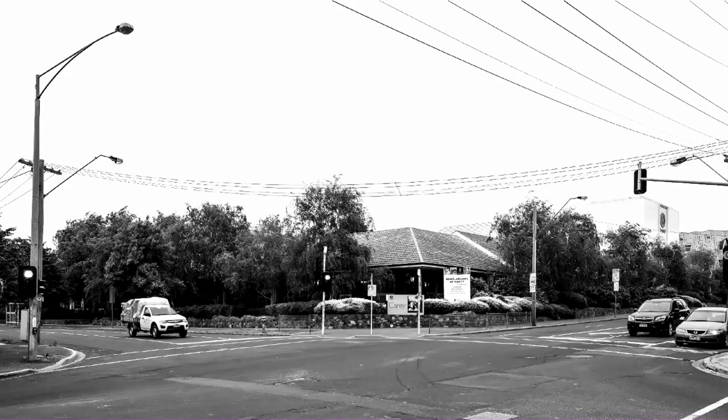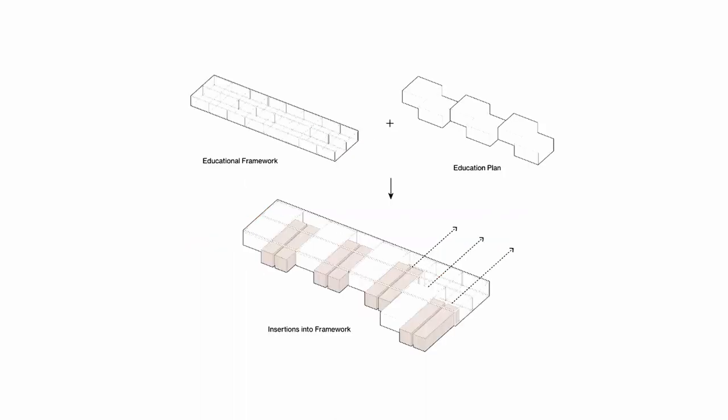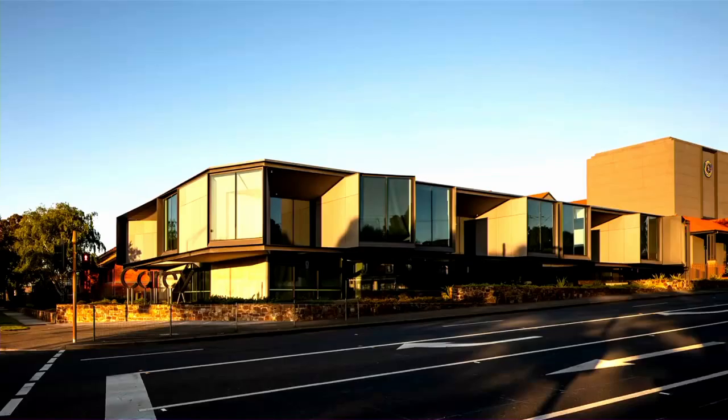The brief called for an iconic marker on the corner. We started looking at the scale and rhythm of the residential context on Barkers Road. This was then overlaid with dimensions of the education plan, which was pushed and pulled in response to the context to break down the building mass. The corner was cut and the building became an iconic marker.